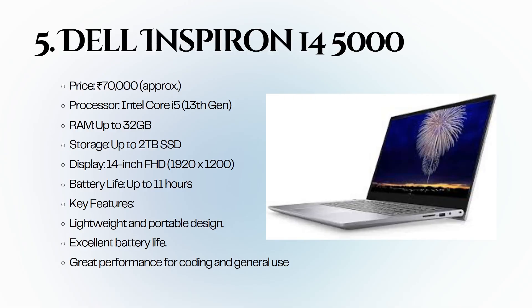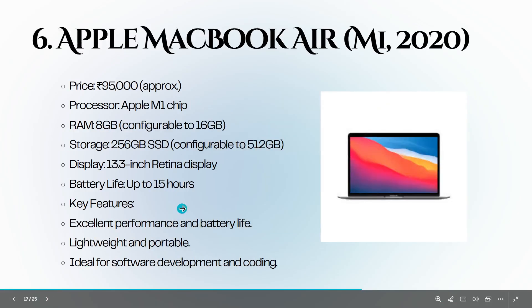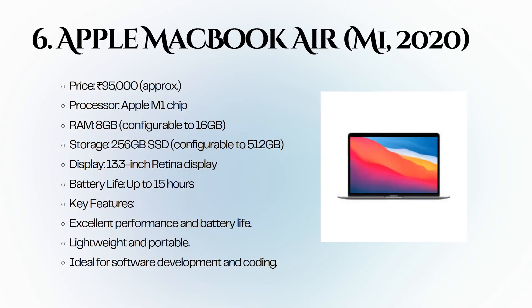The Dell Inspiron 14 5000 is priced at 85,000 rupees. It features an Intel Core i7 12th generation, 16 GB of RAM, and a 512 GB SSD. Its compact design and excellent performance make it ideal for coding and multitasking.